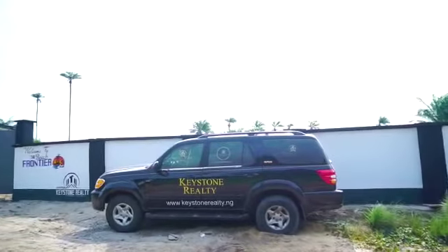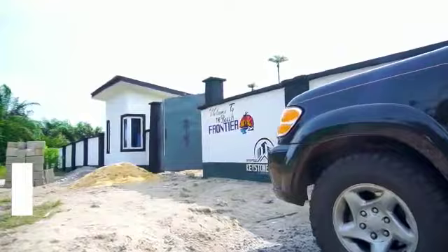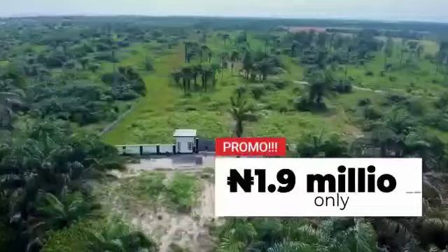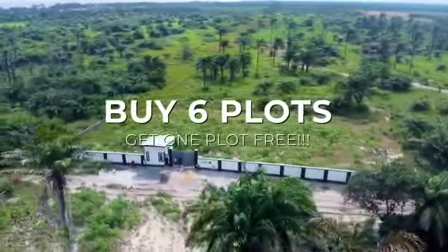This property sells for 3.5 million naira for 500 square meters, but we are currently running a limited time offer of 1.9 million naira, and when you buy 6 plots you get 1 plot free.